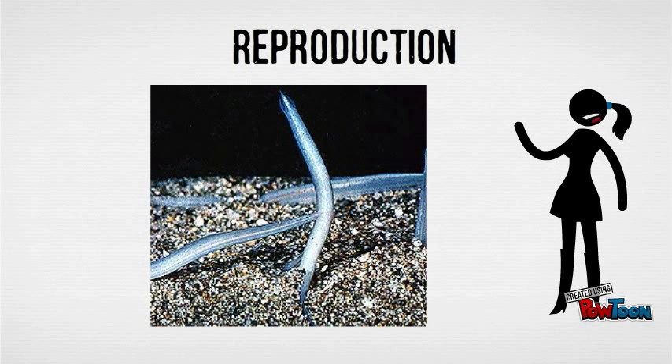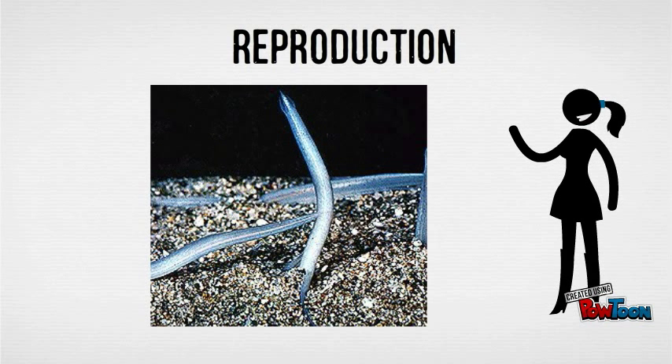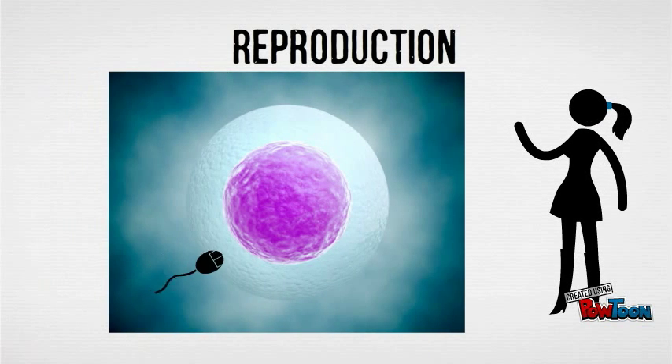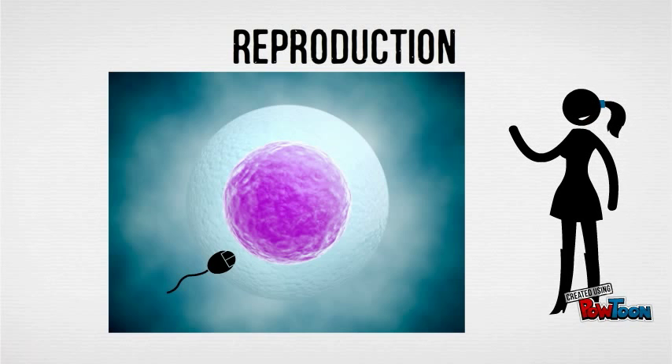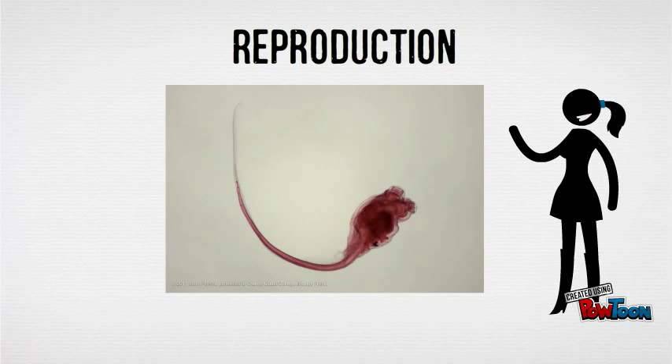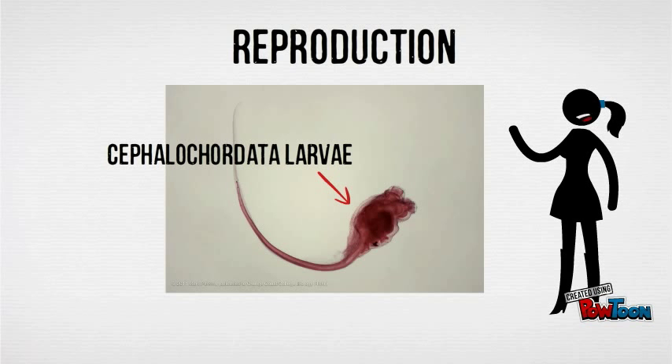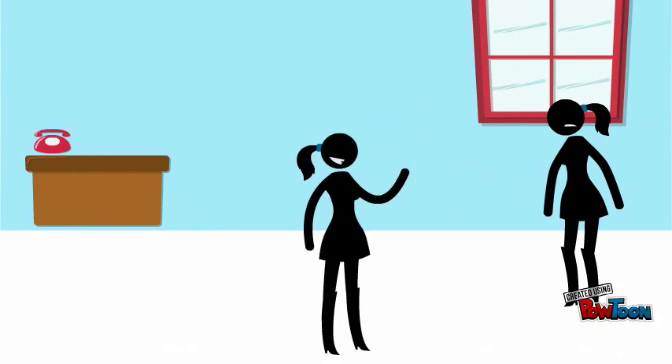Cephalochordates are gonochoristic, meaning their sexes are separate. During reproduction, the male and the female cephalochordates release their sperm and egg into the water, where external fertilization occurs. From the egg hatches a small ciliated larva that feeds on plankton until it becomes an adult, where it moves to the sea floor to begin its sedentary lifestyle.